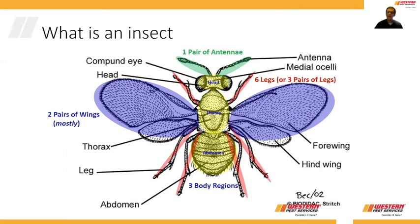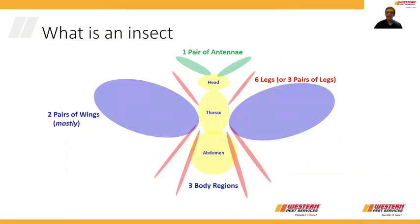So if we have three body regions shown in yellow, three pairs of legs shown in red, one pair of antennae shown in green, and two pairs of wings, then we have an insect. And if you have all those features together and you have an insect, that's what somebody like myself would study.